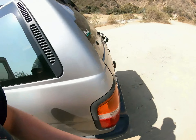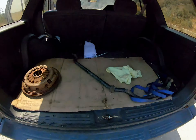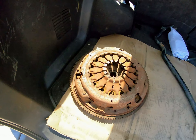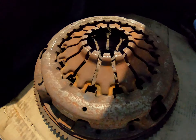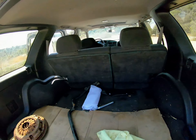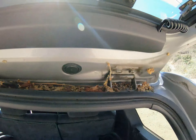It also came with an extra front sway bar and a rusty clutch that is supposedly brand new, but I don't think I'll ever use that.